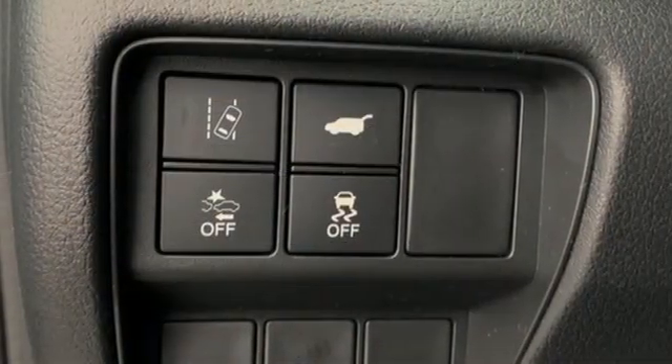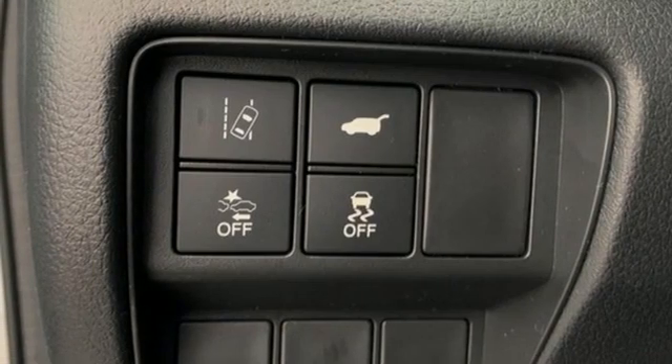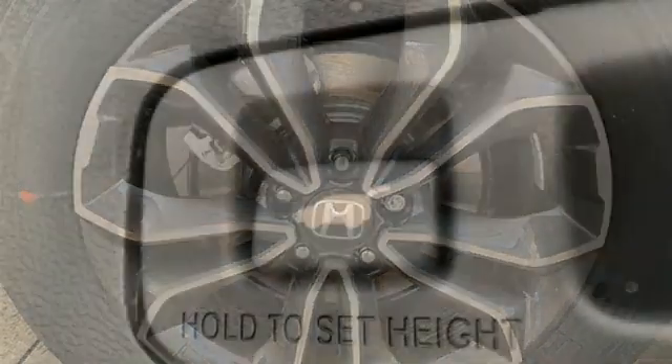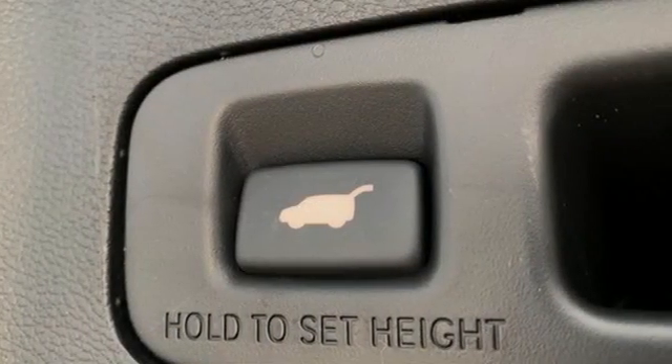Remote engine start, external memory control, power sliding and tilting sunroof, doors and push-button start proximity key, and memory exterior door mirror settings.